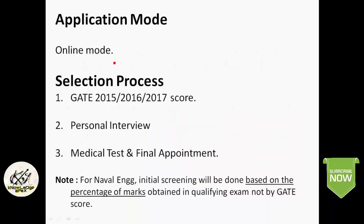The application mode is completely online. The selection process comprises three steps: GATE 2015, 16, or 17 score; followed by a personal interview; and then a medical test and final appointment. For Naval Engineering, initial screening will be done based on the percentage of marks obtained in the qualifying examination, not by GATE score.